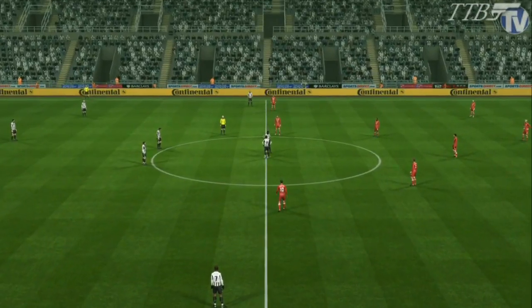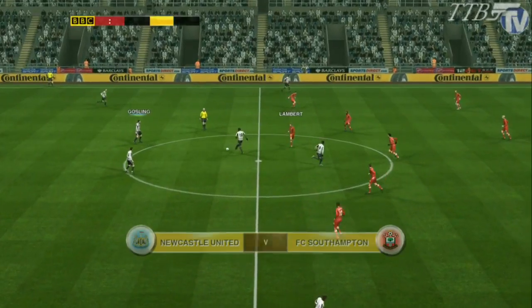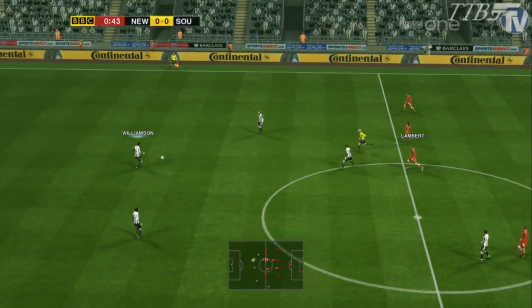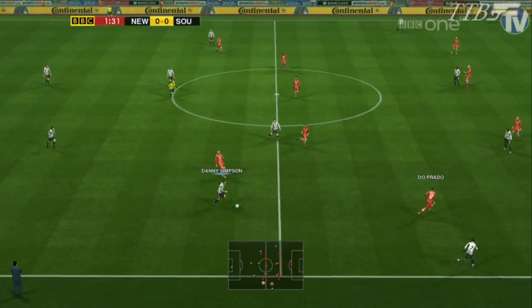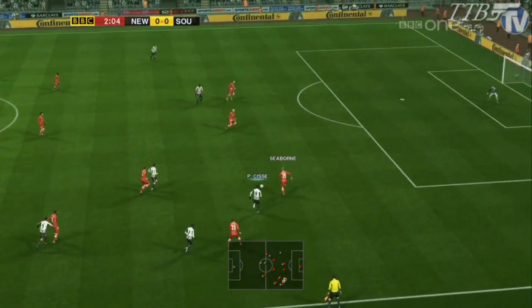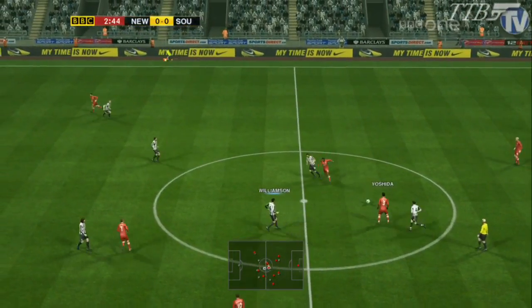It is an evening match today at the Sports Direct Arena and really you have to say Newcastle need three points today, no doubt about it, especially at home against Southampton who are near towards the bottom of the table. Three points today is a necessity if they want to continue to push for Champions League.